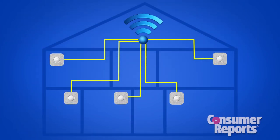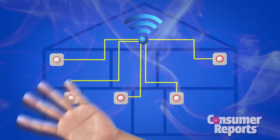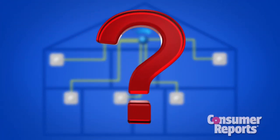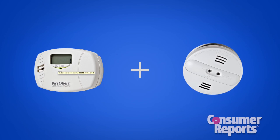Bottom line? The Nest does what it's advertised to do — detects carbon monoxide and smoke, and its approach to those disruptive alarm annoyances is a welcome change. But Consumer Reports says it's not your safest option on the market right now. Our advice: use separate carbon monoxide alarms along with dual-sensor alarms, like the KIDA, throughout your home.